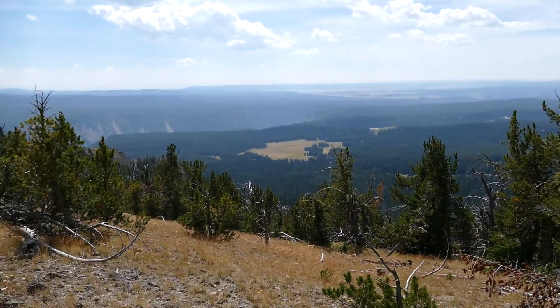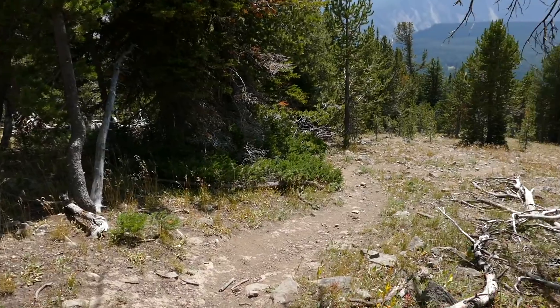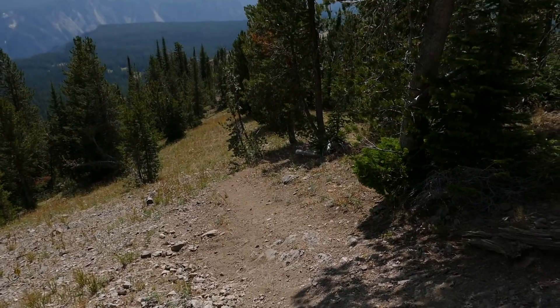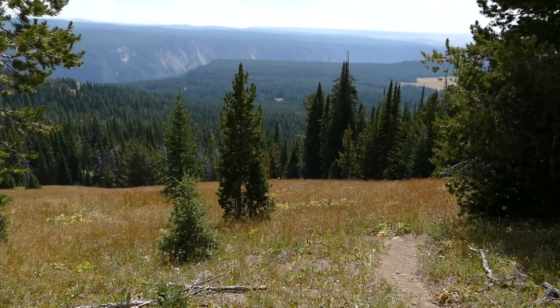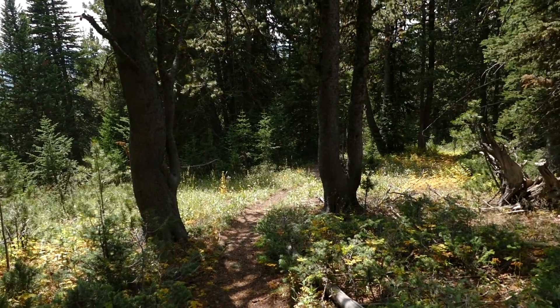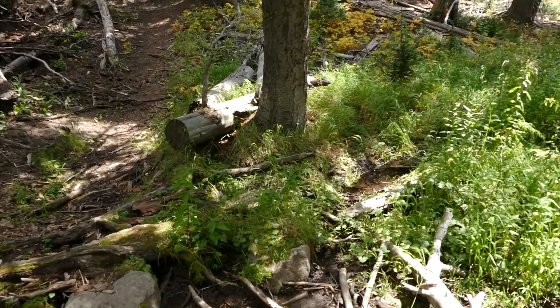From there the trail is steep — it is really, really steep. It just goes down and down and down through trees with occasional meadows. On top of that it has loose, rolling rocks, so if you're not comfortable going downhill on steep terrain, this is not your trail.